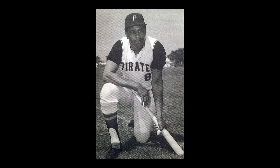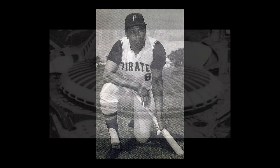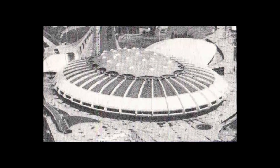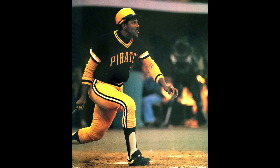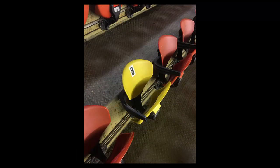Willie Stargell was already a superstar when his Pirates visited Olympic Stadium to take on the Montreal Expos on May 20, 1978. In his second home run of the game against Wayne Schwichel, he delivered a shot to the right field's upper deck, some 535 feet away.